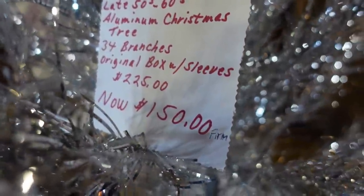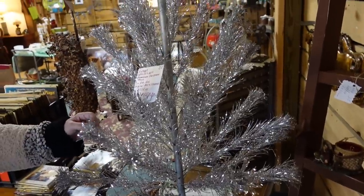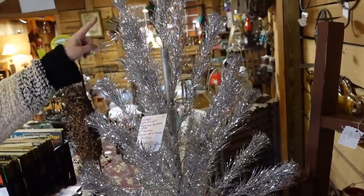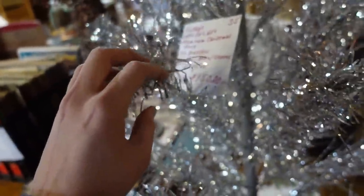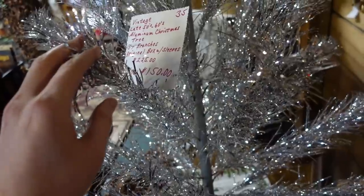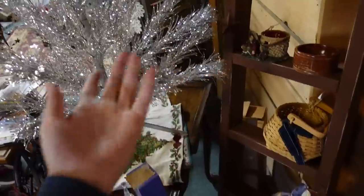Here is an aluminum tree — they have $150 firm on it. It's a really nice pom-pom tree. I think it's a three-foot tree. That's not a bad price — it has an original box with sleeves too! See, that's down there — that's good.